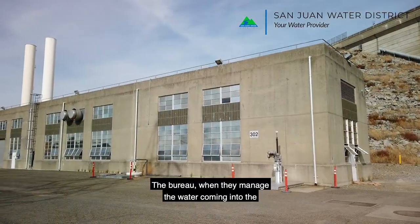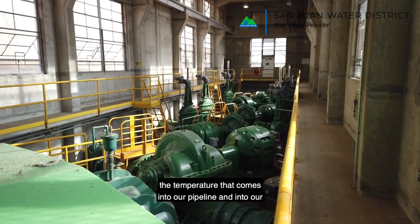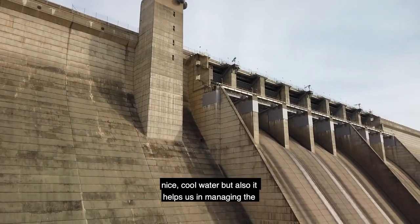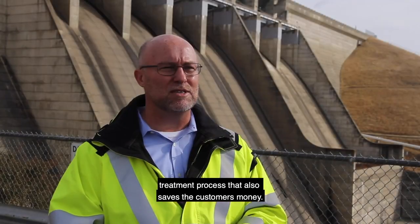The Bureau, when they manage the water coming into the treatment plant, they also use the intake structure to manage the temperature that comes into our pipeline and into our treatment plant. Not only is that good for our customers because they get nice cool water, but also it helps us in managing our treatment process that also saves the customers money.